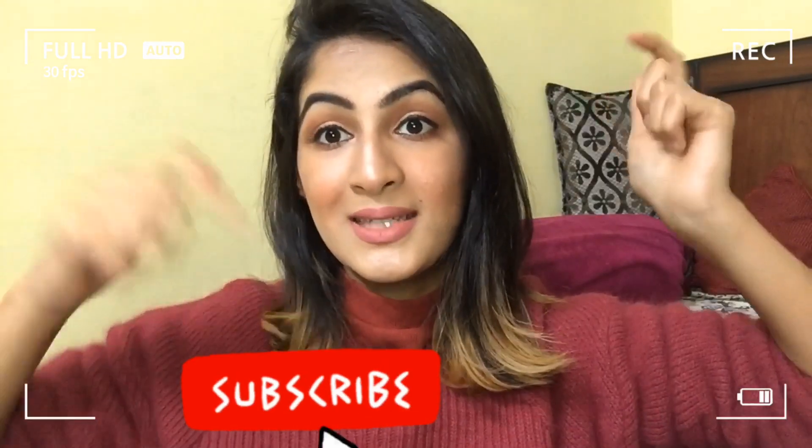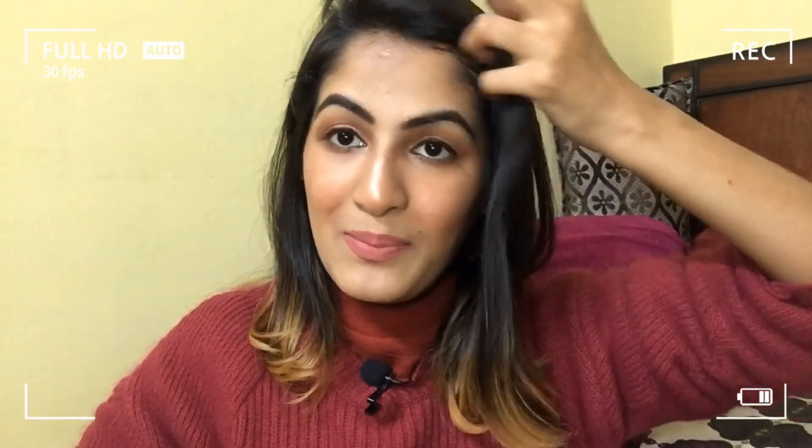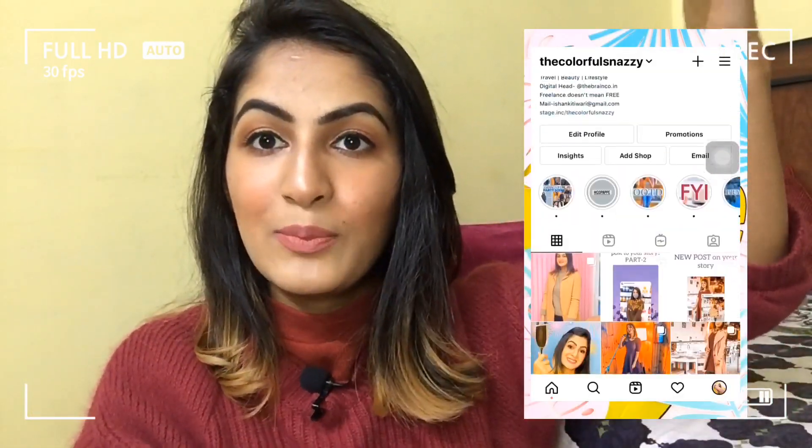So guys, this was my one dip challenge and I created this look out of it. I hope you're liking this — it is a monochromatic look. I used a pinkish shade of lipstick, blush, and eye look as well. Don't forget to hit the subscribe button, the bell icon, and give me a thumbs up if you liked this. Please show me some love by commenting and hitting the like button. Don't forget to follow me on Instagram — my handle is The Colorful Snazzy. I'll see you guys in my next video, bye!